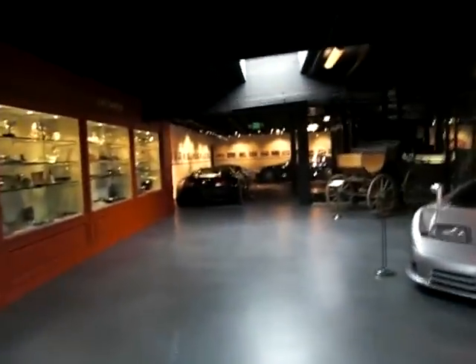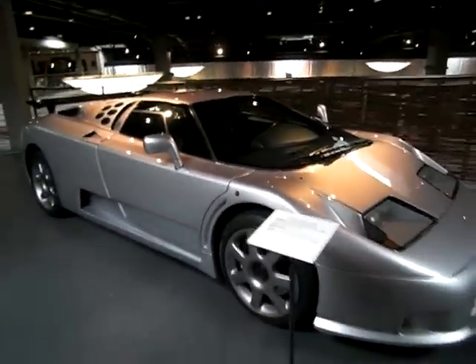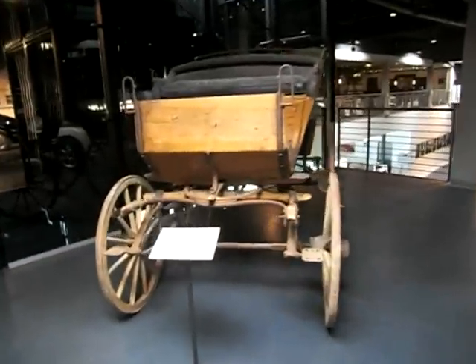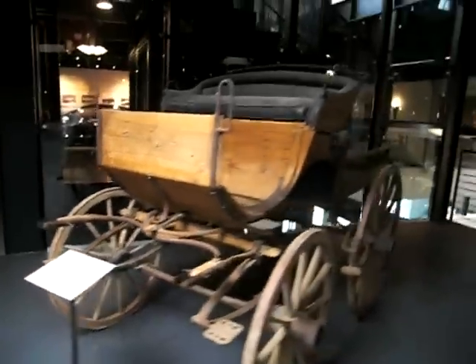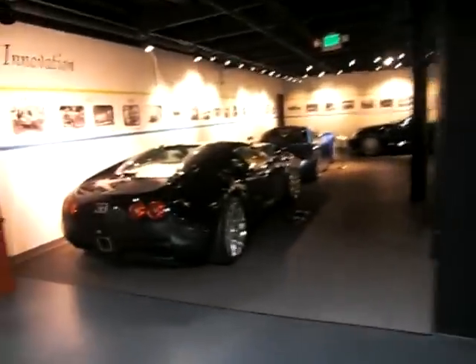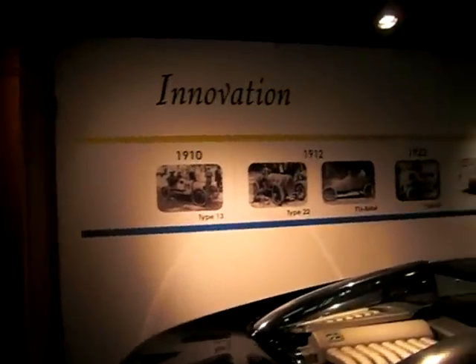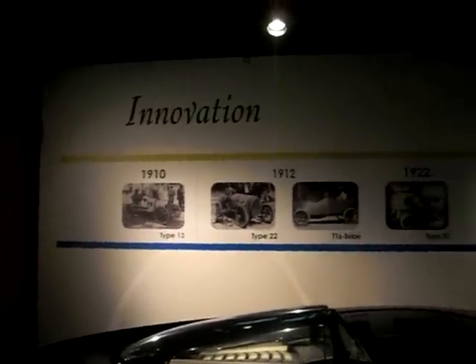I think this should give you a flavor for the amazing cars on display here at the Volunato Museum. Here's a 1994 Bugatti in contrast to a Bugatti carriage from sometime in the 1930s — quite a difference. And here's a whole timeline of Bugatti development.